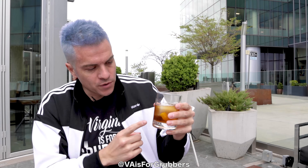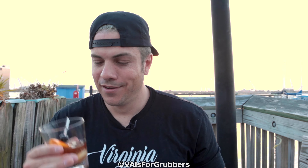If you just tuned into our channel, we are Virginia's for Grubbers. We do a series every single Friday called Old Fashioned Friday, where we review old fashions around the entire world. We offer scores on four things: 0-3 on appearance, per sip, overall taste, and 0-1 on overall ambiance of the establishment. We'll jump into the appearance first.